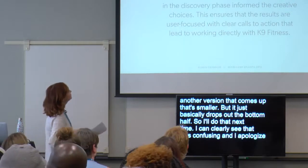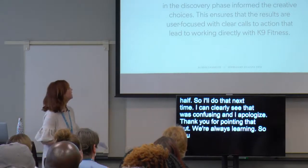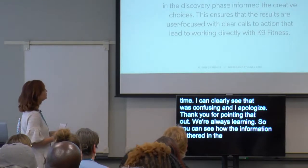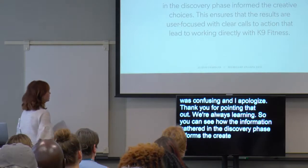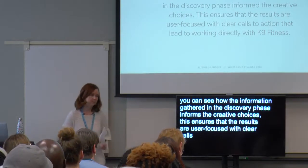You can see how the information gathered in the discovery phase informed the creative choices. This ensures that the results are user-focused with clear calls to action that lead to working directly with Canine Fitness.